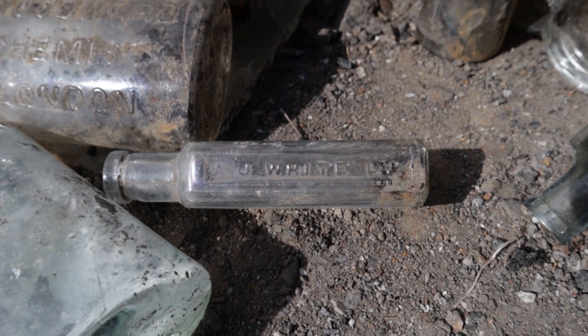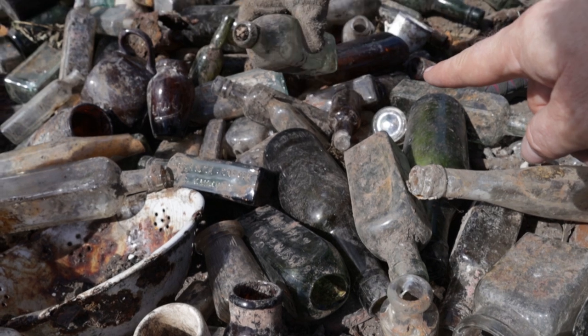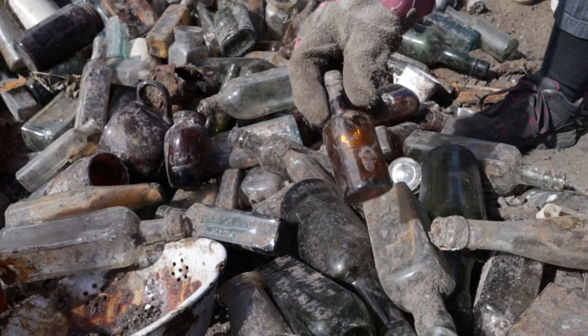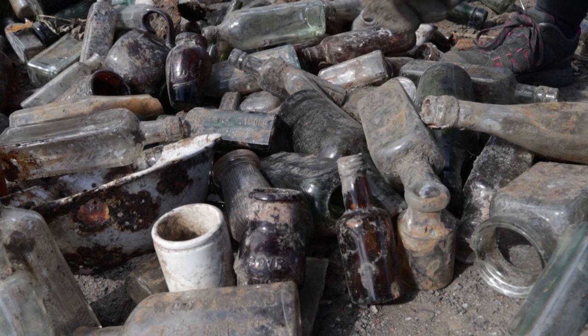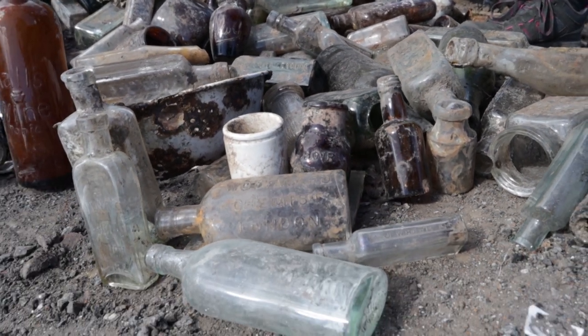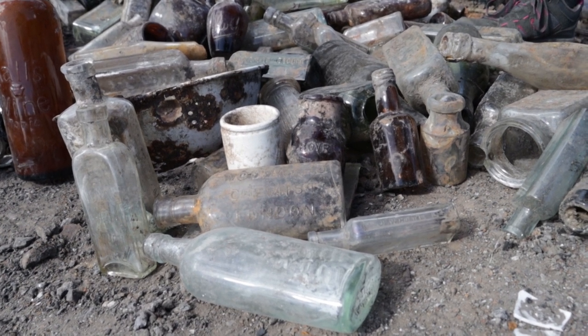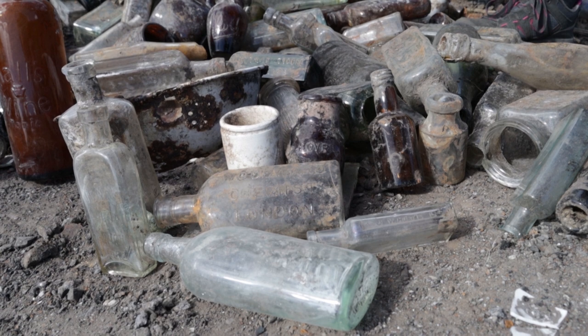There are quite a lot of these around. That one still has liquid in it — don't know what it is. I'm not going to leave that here. Even if it might be a tummy cure, I'm not going to try it. I think at this point in time it's more likely to give me a bad tummy than to help.